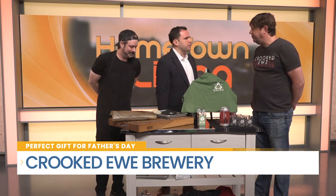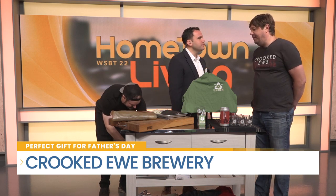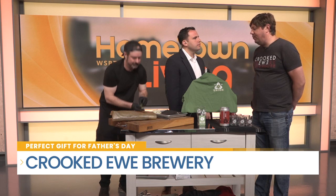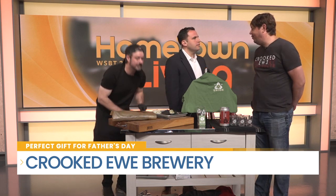But Sean, what makes your brewery so special? Well, we've got the St. Joe River — it's the best view in town as far as I'm concerned. And you can enjoy a nice cold beer and some slow-smoked brisket while you're enjoying the view.